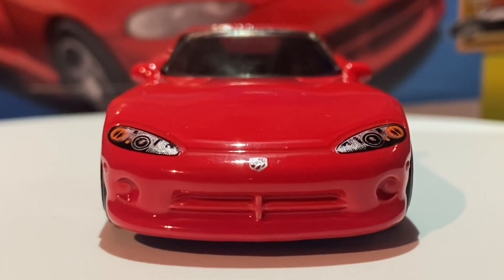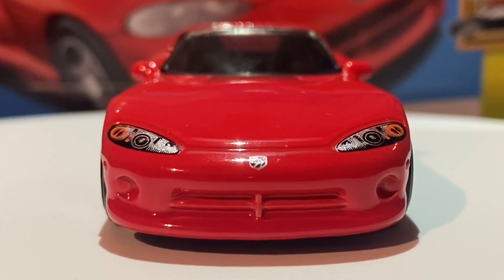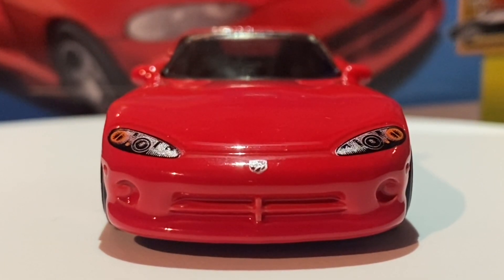You can also see there is some tampo work on the actual hood of the car. We do have the nice headlights painted in a silver color. From certain angles they don't look quite right — they look really dark and dull — but in this nice bright lighting it looks fantastic. So it does depend on what angle you're looking at them from. Really interesting design, it does look very realistic.